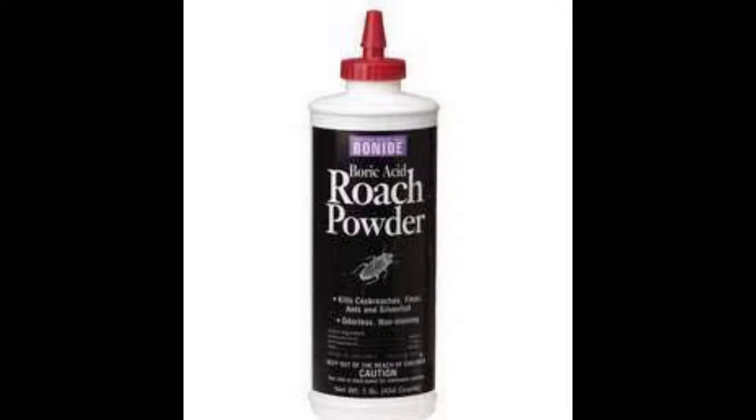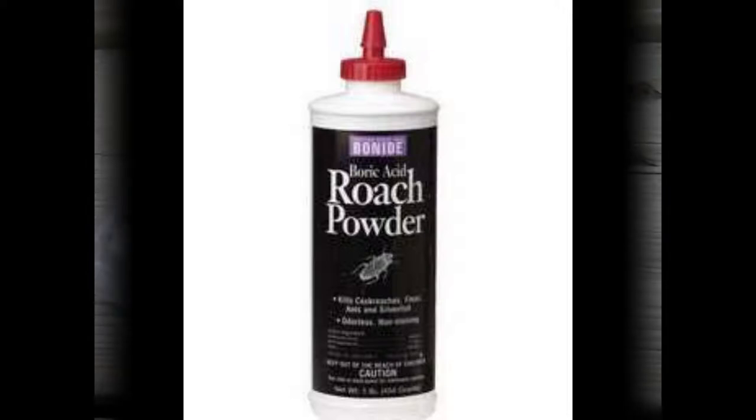Roaches can also hitch a ride into your dwelling on someone's clothing such as a jacket or carry bag, or even from inside shoes. Roaches commonly will go into a warm shoe while foraging, as shoes are sometimes damp and dark — perfect conditions for a juvenile foraging cockroach. This is just one of the many ways roaches get transported to their new homes. However, one roach can't start an empire; it takes two or more, and the living conditions must be roach-friendly.